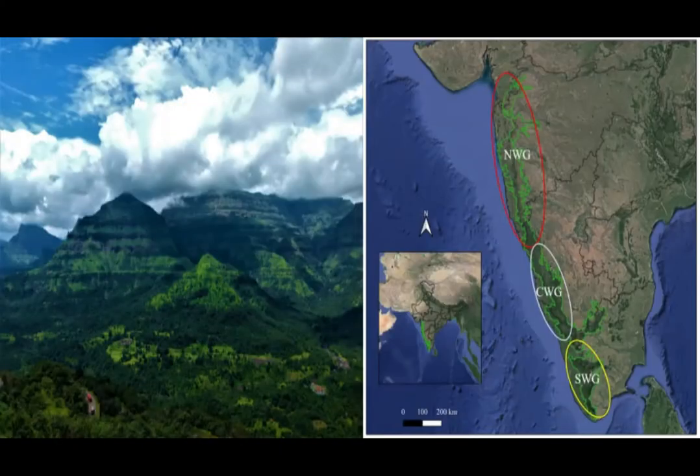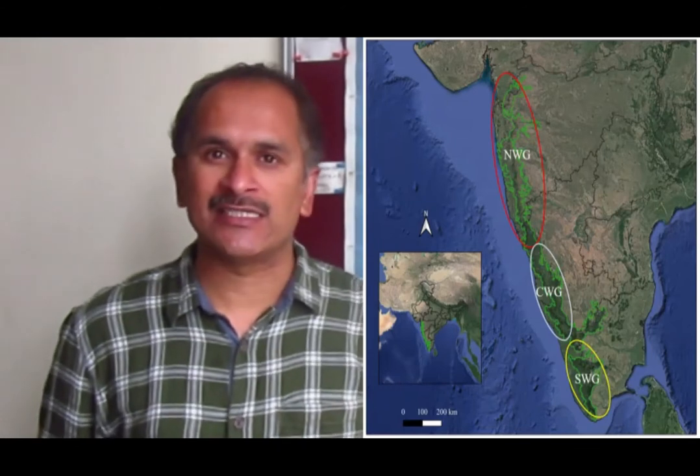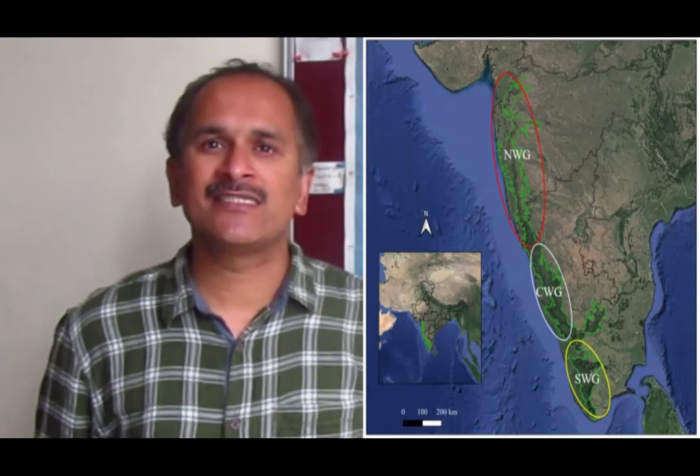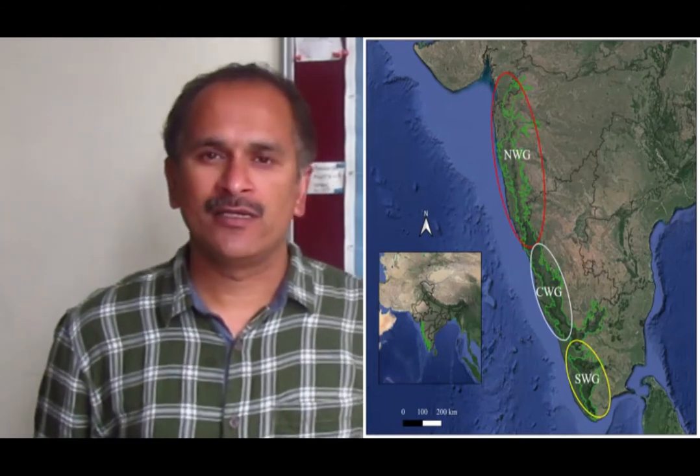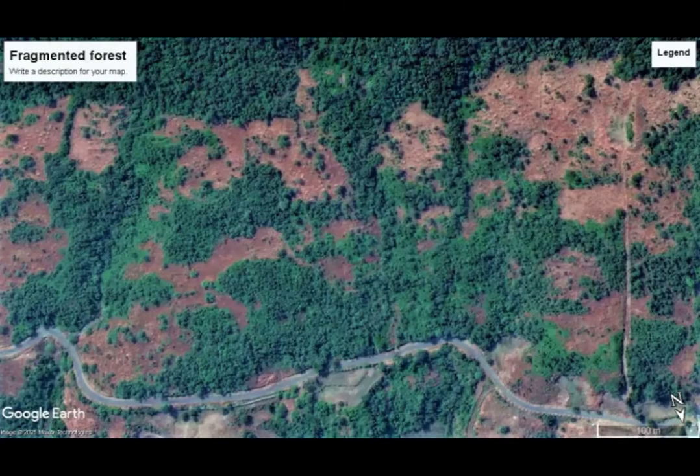Northern Western Ghats is the northern tail of the Western Ghats, which is globally recognized as a Biodiversity Hotspot. The difference between Northern and Southern and Central Western Ghats is that Southern and Central Western Ghats are comparatively wetter regions, while Northern Western Ghats is a drier region that receives less rainfall — only four months of rainfall — and is a fragmented, open landscape.